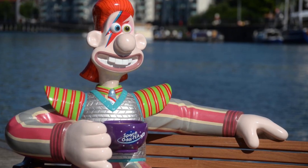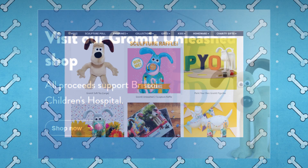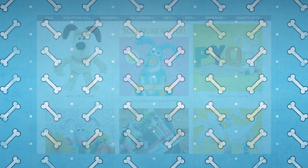If you're unable to attend Gromit Unleashed, you could always help support the cause by visiting their Grand Appeal shop online. It's full of fun gifts and all the proceeds help support the Bristol Children's Hospital. I'll put a link in the pinned comment below.